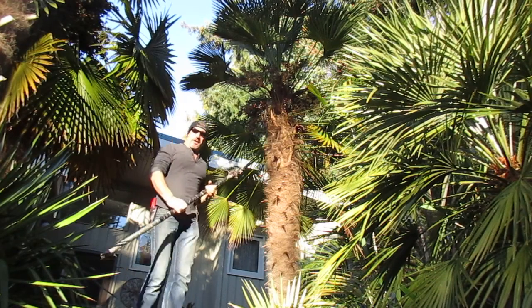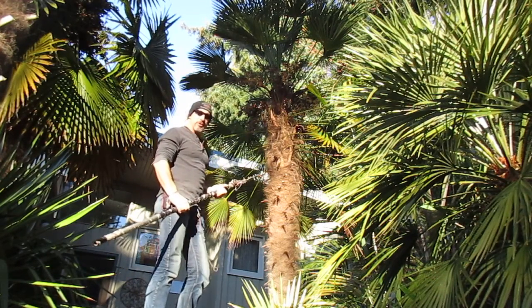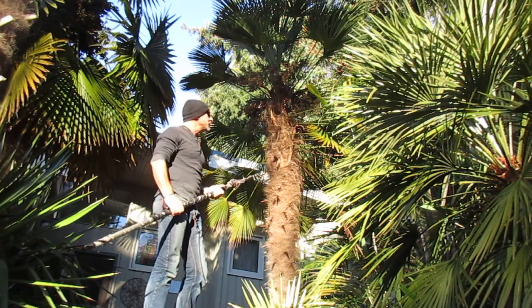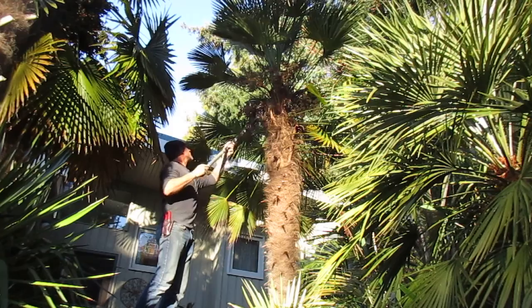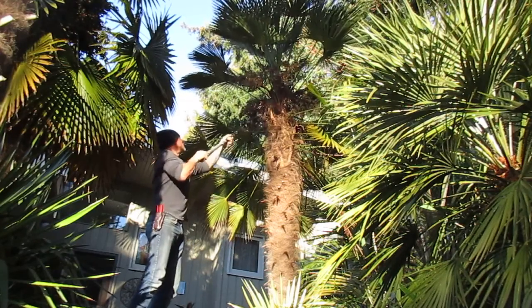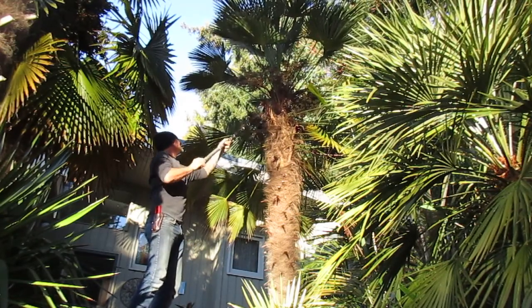Hello folks, it's January 2nd, 2017 and I'm in one of these Zone 9 locations here on Salt Spring Island. Early morning and harvesting some Trachycarpus wagnerianus seed on its female palm here.